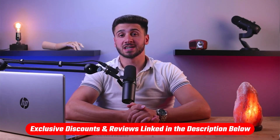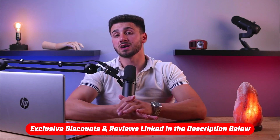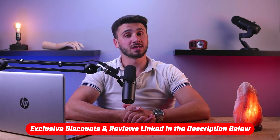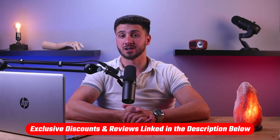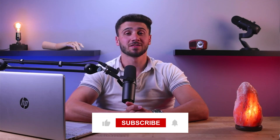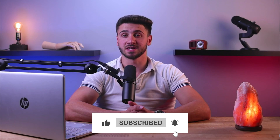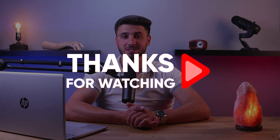That's gonna be it for this video. If you're interested in the mentioned mattresses, you'll find links to pricing and discounts as well as in-depth reviews in the description down below. Feel free to comment below if you have any questions, as I love getting to interact with you guys. Like and subscribe if you found this video helpful — thank you so much for watching and I'll see you guys in the next one.